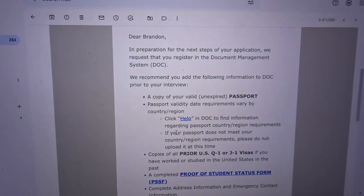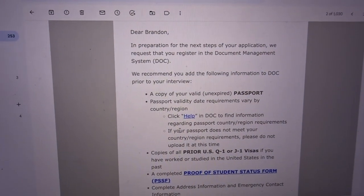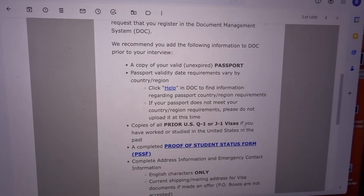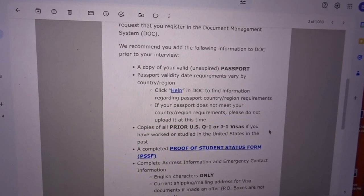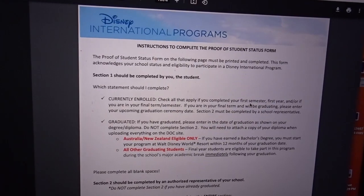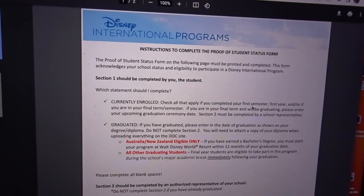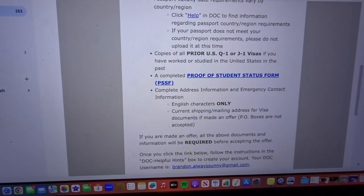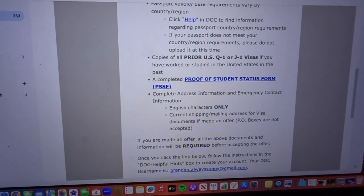The second email is about documents. If you know anything about the Disney College Program or Cultural Exchange Program, they use a system called DOC where you upload your passport, proof of being a student, and so on. The email says to add the following to DOC prior to your interview: a copy of your passport, copies of prior US visas, and a completed proof of student status form.